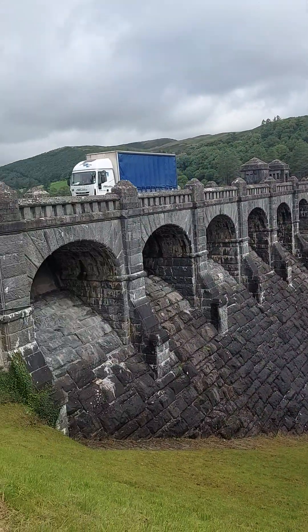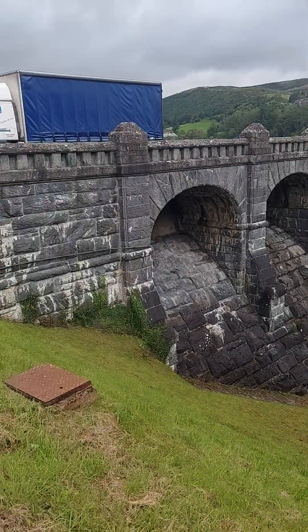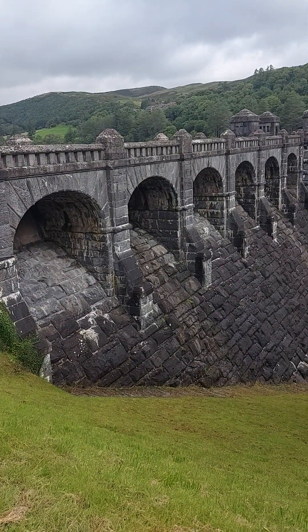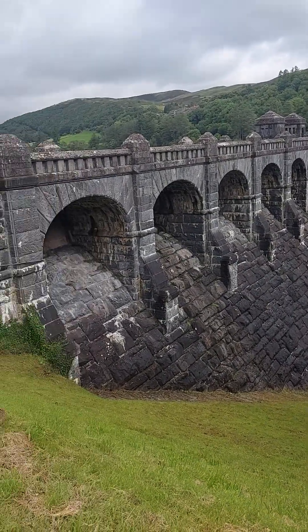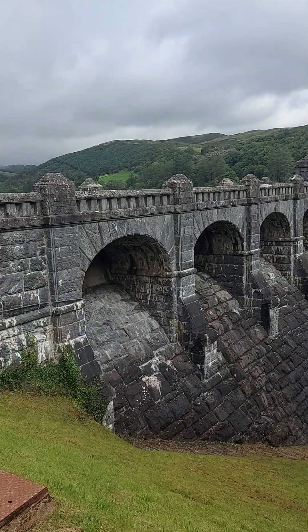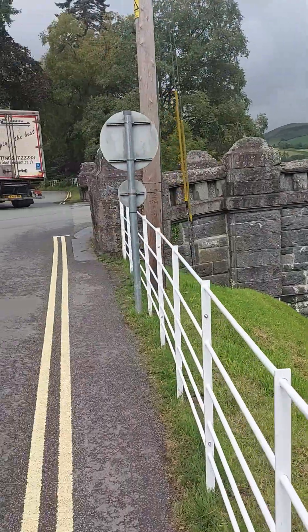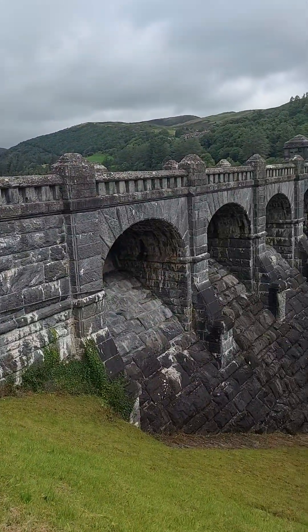I just had a bit of a read up on this. This part of the dam got grade one listing in 1993 because of its national importance. This was commissioned by the Liverpool Water Authority in 1880 and it took until 1938 to complete.